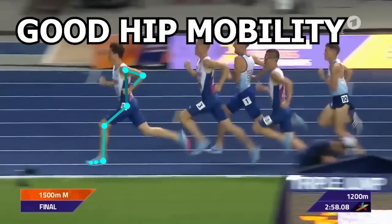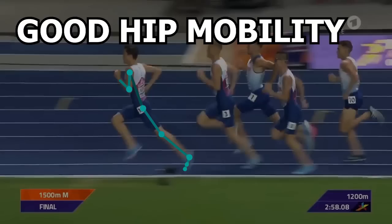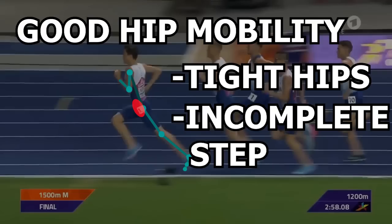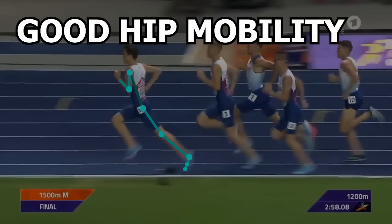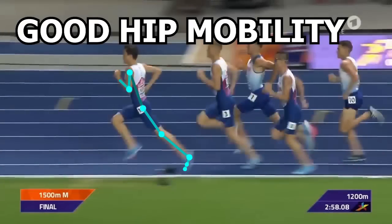The common problem with many recreational runners is they don't extend their hips enough. Some of this comes from tightness from the hip flexors, usually due to sitting most of the day, or overemphasis on trying to improve their running cadence, and they end up not completing their stride just for the purpose of quickly getting their next step in. When this happens, you miss out on some force generation from the hips. As you can see from this frame, you can see how far those hips should ideally extend for that extra power.